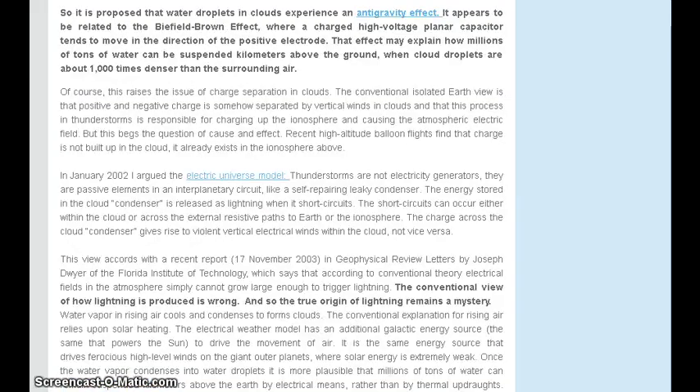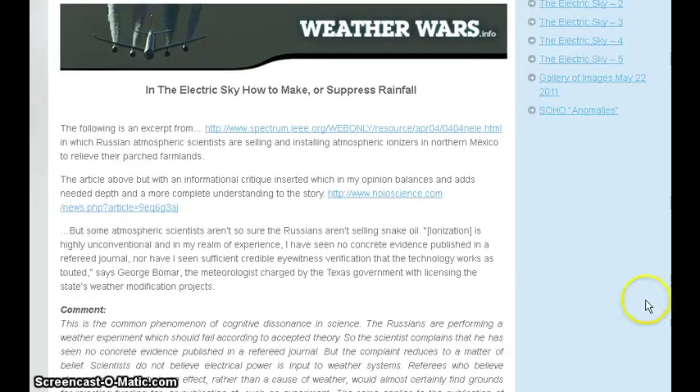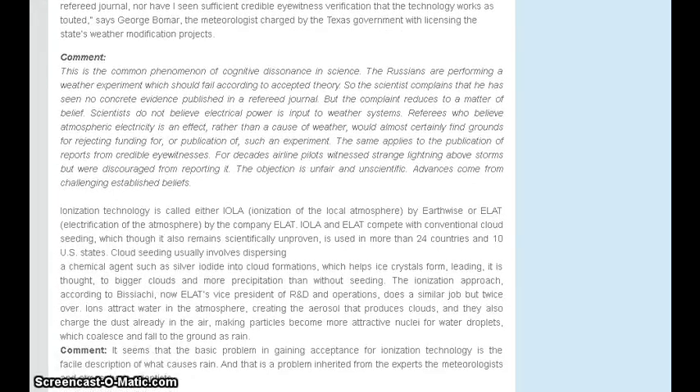Where he does talk about IOLA and ELAP is in the beginning here. There's a reference and a link to an article on the IEEE Spectrum. IEEE, for those who don't know, is the Institute of Electrical and Electronics Engineers, and they have been around a long time. You can go check out that article. Some of what he's put into this blog post is drawn from that IEEE Spectrum article.